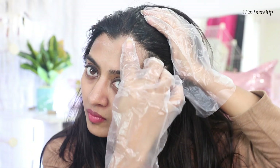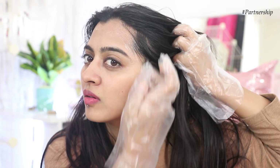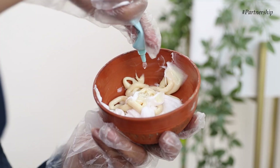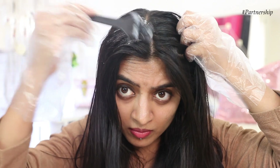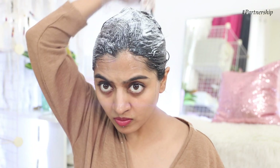Before getting started, a very important tip: please do a patch test if this is your first time, and wear the gloves — those are very important. Since I'm quite messy, I apply a bit of petroleum jelly or face oil along the hairline edges so that in case of any color bleeding, my skin is protected. To use it, squeeze the entire contents of all three tubes into a non-metallic bowl, mix everything really well, and apply with a hair coloring brush or your hands for better coverage.